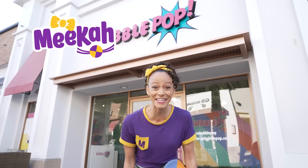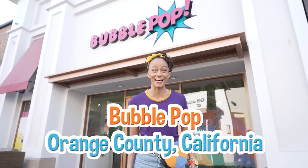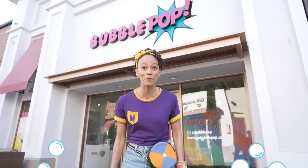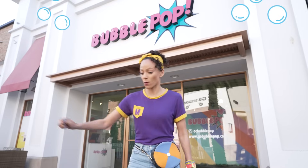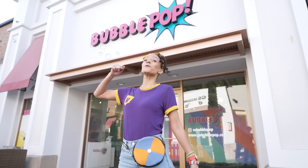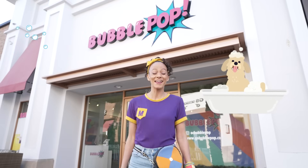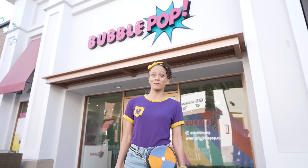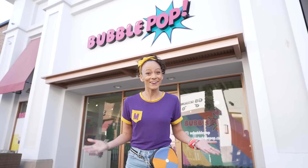Hi, it's me, Mika, and today I'm at Bubble Pop in Orange County, California. Have you ever played with bubbles before? They're so much fun! Maybe you've used a wand and blew bubbles into the air, or maybe you've taken a bubble bath. Well, at Bubble Pop, we get to play with bubbles all day long. Will you play with me? Oh, let's go!